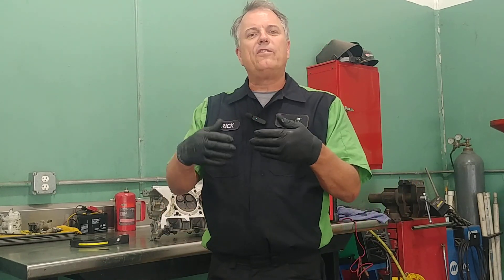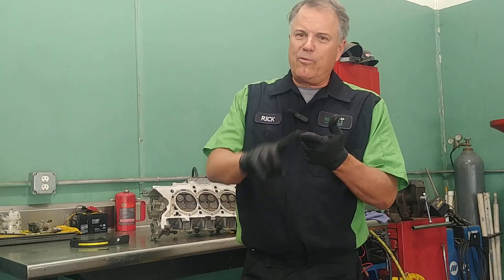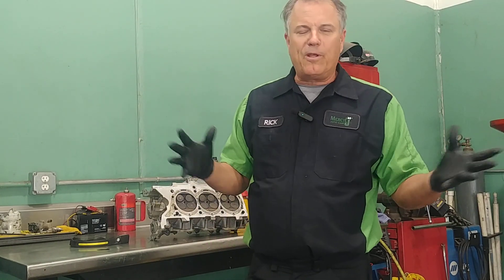When your check engine light is on and you have a P03 series code — like a P0301, P0302, P0306 — that's a misfire code. The P0301 would be cylinder one, P0306 would be number six, and so on.